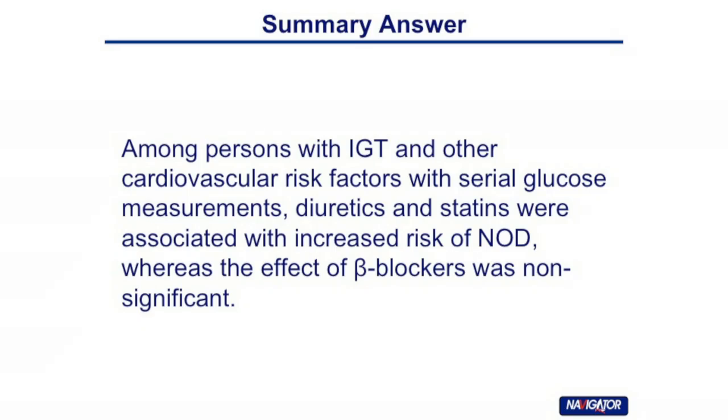The study question is: what is the risk of new onset diabetes when using beta blockers, diuretics, and statins in patients with IGT and any other cardiovascular risk factors? The summary answer is that among patients with IGT and cardiovascular risk factors, using serious glucose measurement, the use of diuretics and statins are associated with increased risk of diabetes, whereas the effect of beta blockers is non-significant.